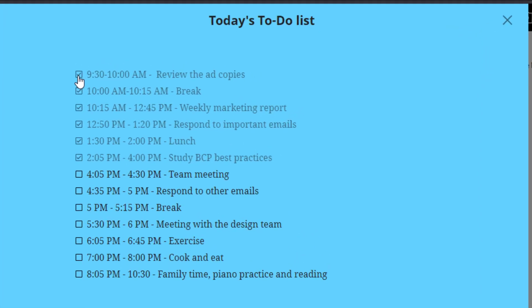Complete your most important tasks first. Finish the rest of your work and bask in the feeling of accomplishment.